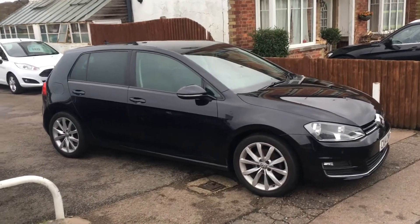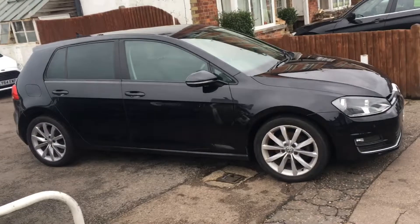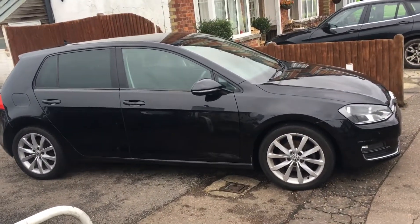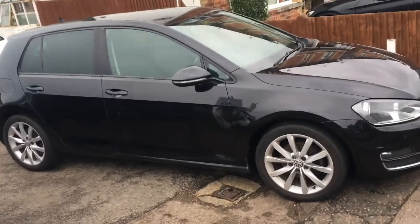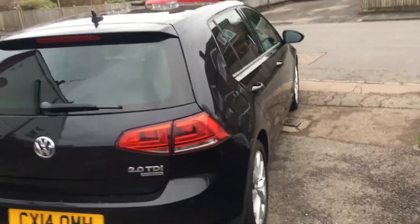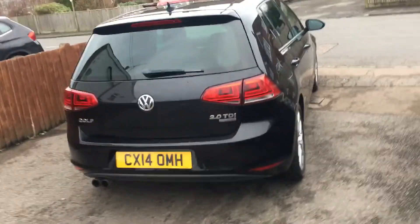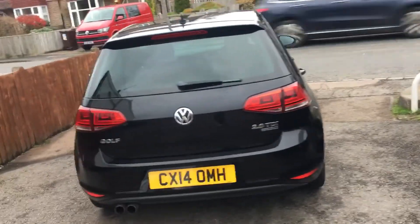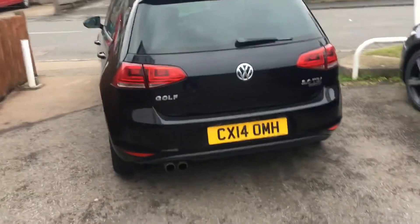Ladies and gentlemen, welcome to VFM Auto Sales in Groombridge, just outside Royal Tunbridge Wells on the Kent-Sussex border. Today I'd like to show you a 2014, on a 14 registration, Golf 2 litre TDI Blue Motion GT.